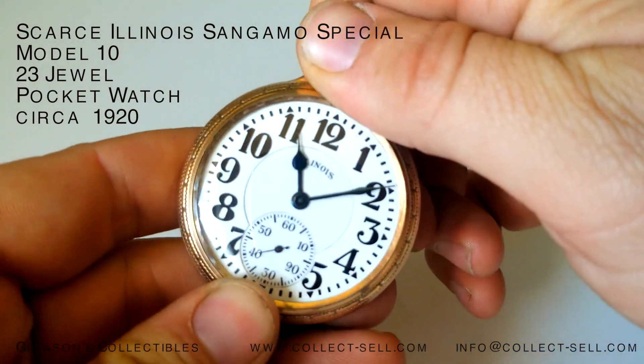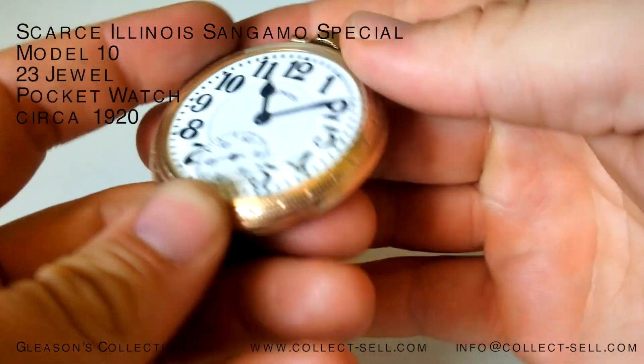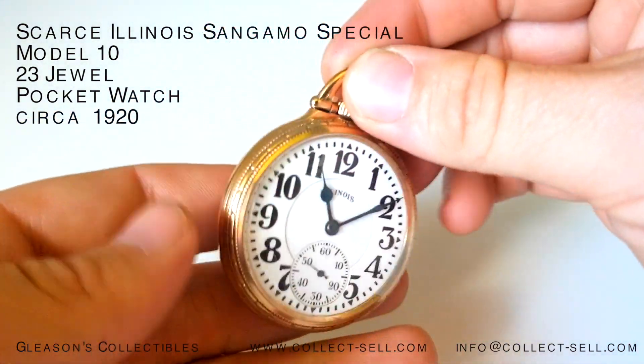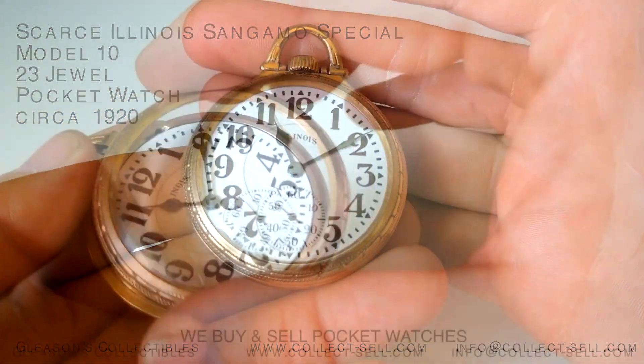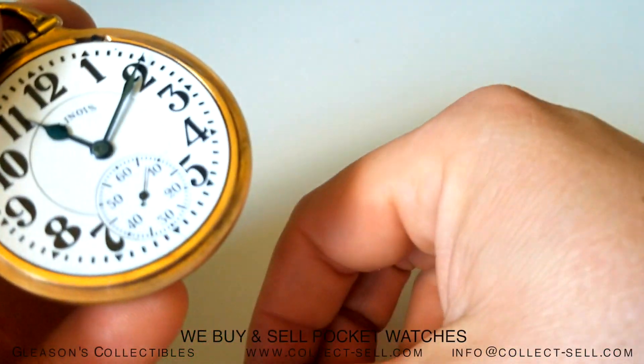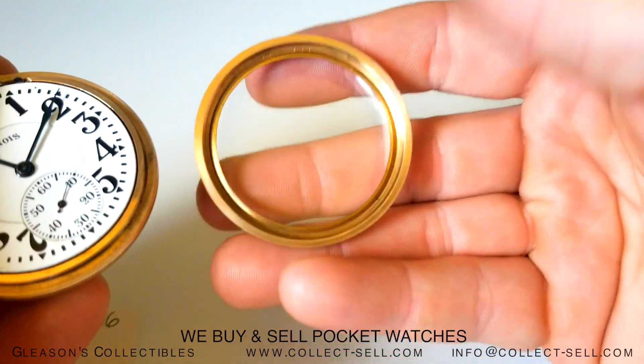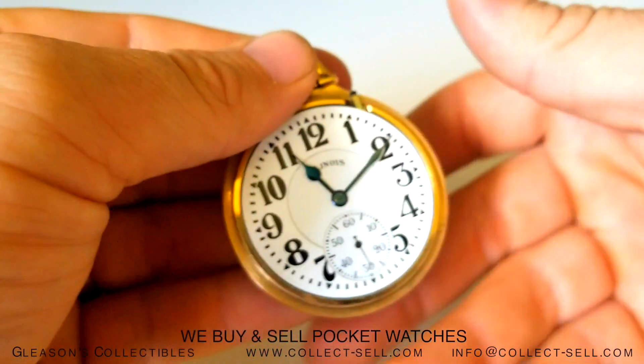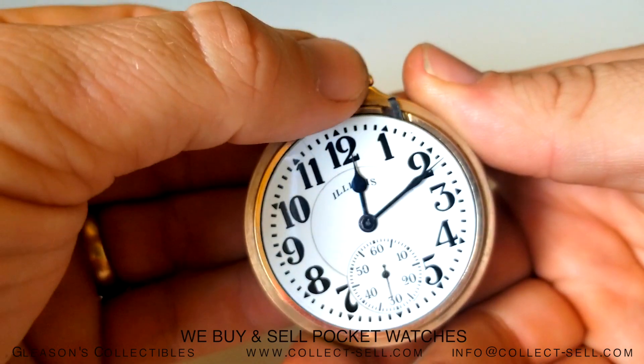Welcome to Gleason's Collectibles at www.collect-sell.com. Today we have a scarce Illinois Sangamo Special, a beautiful pocket watch that's just about to be 100 years old. The Sangamo is a 23-jewel Model 10 Railroad-grade pocket watch, circa 1920.